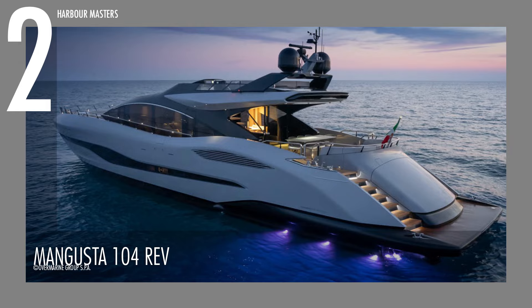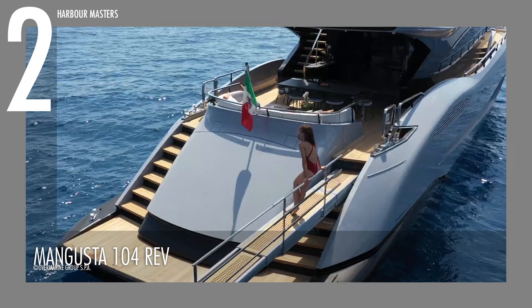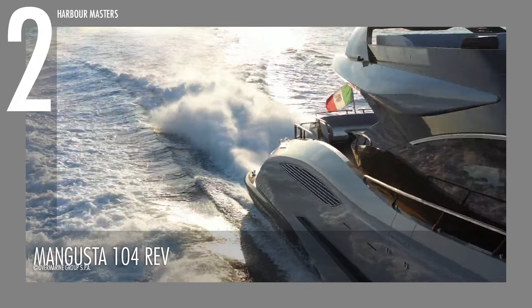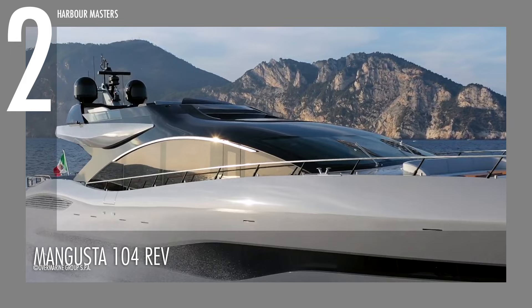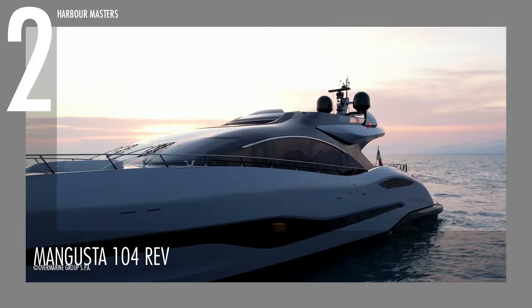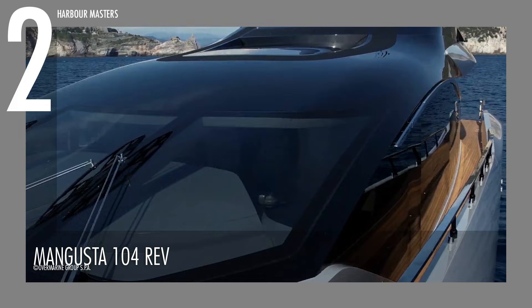The Mangusta 104 REV is at number two. According to Over Marine Group, it's a revolutionary entry-level yacht in the iconic Maxi Open range. It is 32 meters long while its beam is seven meters wide. This model is powered by two MTU engines with a maximum horsepower of 2,600 each. These allow it to reach a cruise speed of 25 knots or 47 kilometers per hour at half load and a modest 370 nautical mile range or 685 kilometers. This watercraft has approximately 2,770 gallons or 10,500 liters of fuel capacity and 425 gallons or 1,600 liters of water capacity.